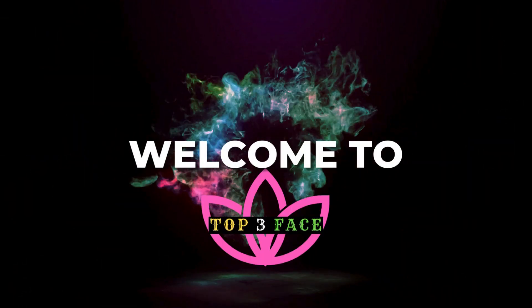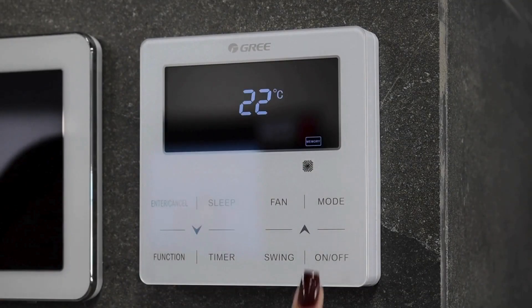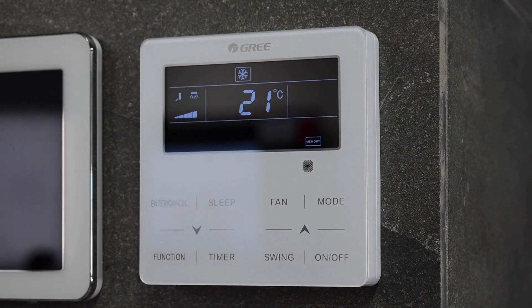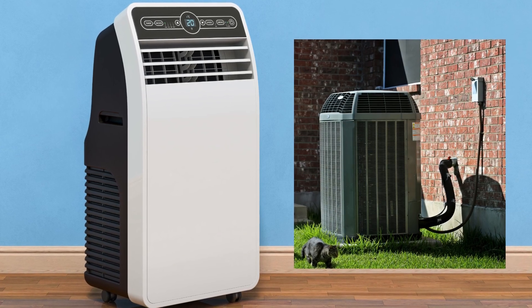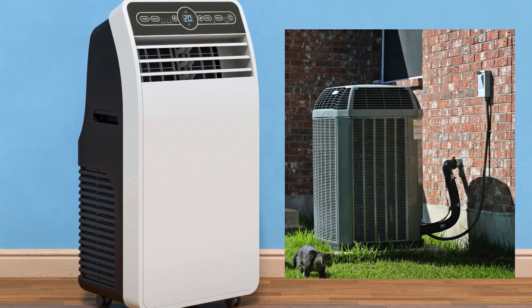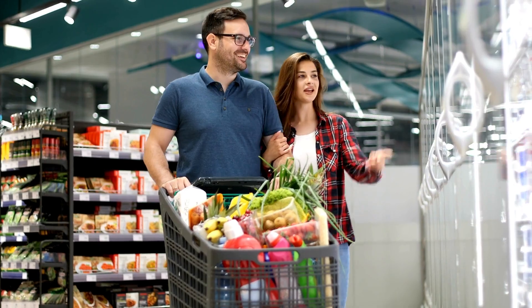Hey everyone, welcome back to Top 3 Face. With summer looming ahead, if you're aiming to cool down a specific space in your home without the hassle and expense of installing a whole house AC system, a portable air conditioner might just be the perfect solution. However, with the market flooded with options, making the right choice can feel overwhelming. Don't worry, though, because we're here to help.